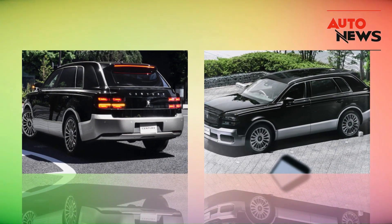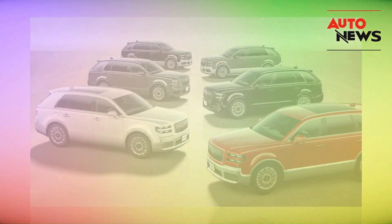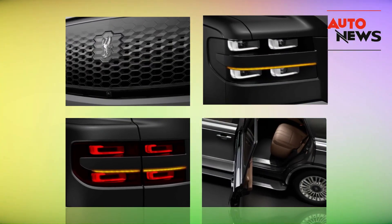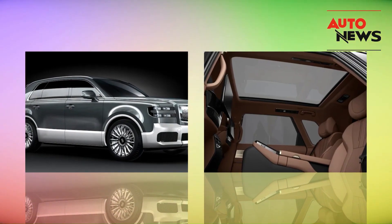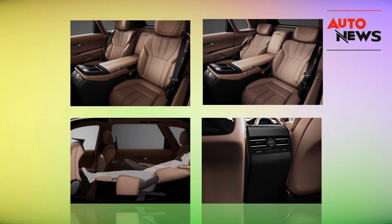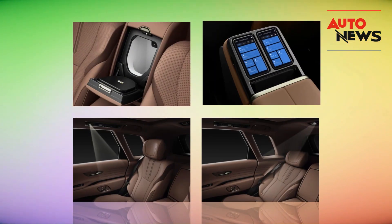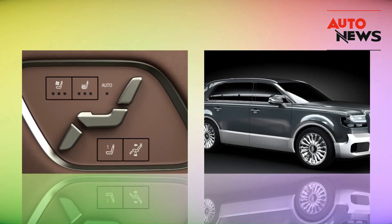Let's start with the exterior design. Toyota has taken a bold step by blending modern SUV aesthetics with the traditional elegance of the Century sedan. At first glance, it might look like your typical luxury SUV, but look closer and you'll notice some peculiar details. The squared-off silhouette, the upright grille, and those distinctive headlights give it a unique and commanding presence on the road. It's weird, but it works.